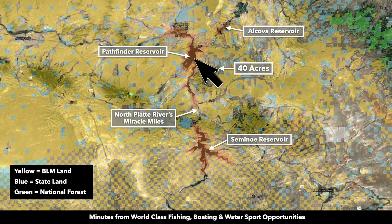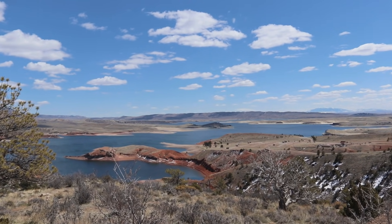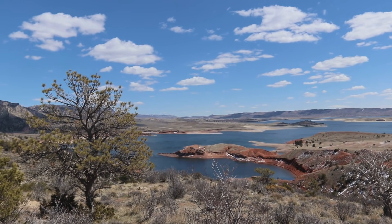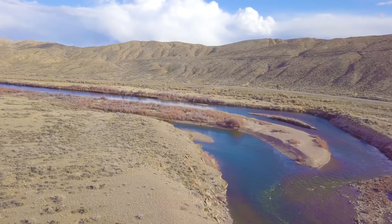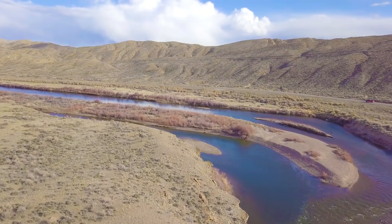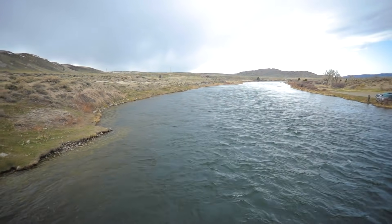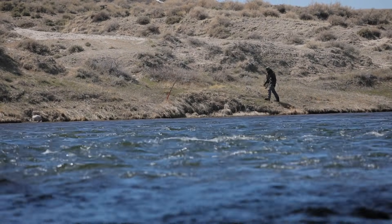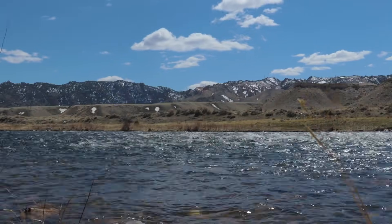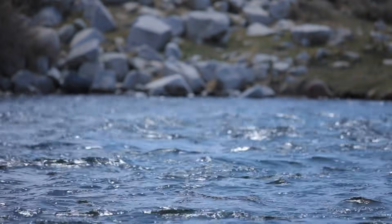In addition to the Pathfinder Reservoir, the property is near the Alcova Reservoir to the north and the Semino Reservoir to the south, which are all fed by the North Platte River. Only about 18 miles to the south you'll find the Miracle Mile — a world-famous 5.5-mile stretch of the North Platte River fed by the Semino Reservoir. It is an extremely fertile tailwater offering anglers a chance to catch enormous trophy trout with approximately 4,000 fish per mile, providing the opportunity to catch a fish of a lifetime. The area is boatable but much more effective for wade fishing.